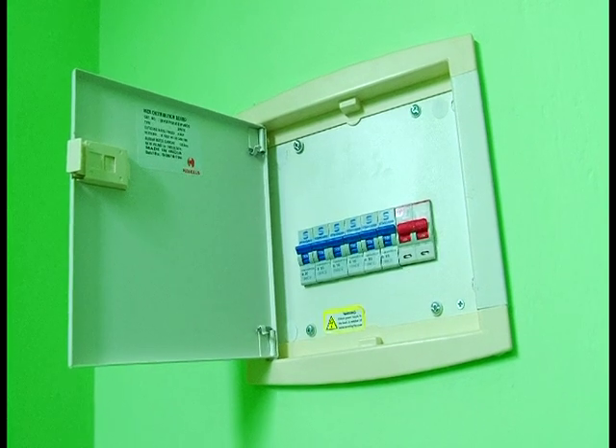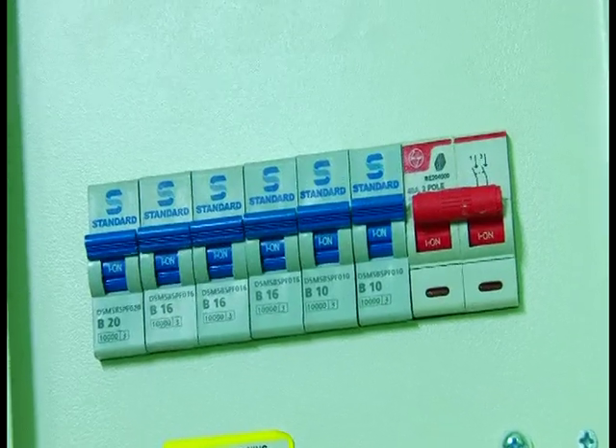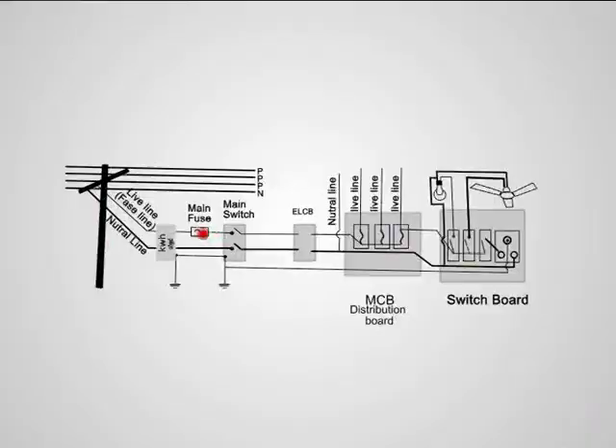Then the connection reaches the MCB, that is the miniature circuit breaker. From here, different branches are taken for various rooms and halls. See how the electric connection in a room is made in parallel.